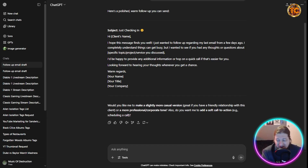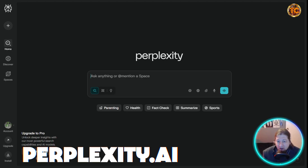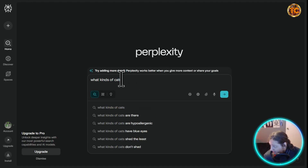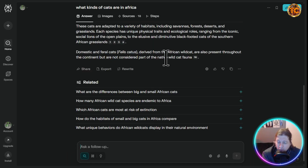Next is Perplexity AI. Unlike ChatGPT, Perplexity is built for research — you get real-time data with sources and citations, perfect for market research, fact-checking, and staying competitive. For example, if you search 'what kinds of cats are in Africa,' it gives you incredibly detailed results. It's the ultimate research AI companion.